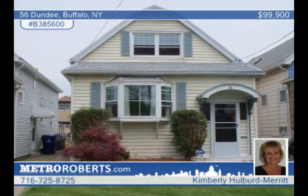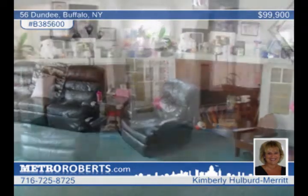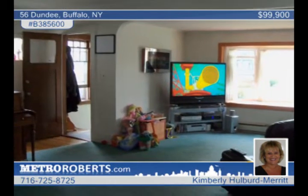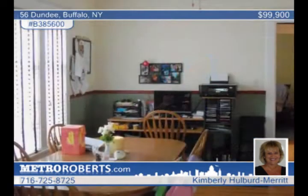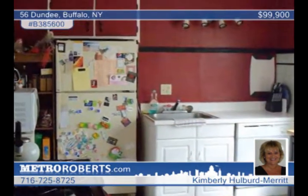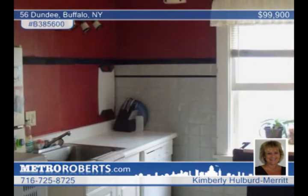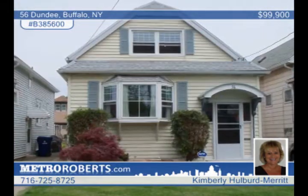In a prime location, this property is in South Buffalo. It's a vinyl-sided two-story that features four bedrooms and two full baths. The huge living room has a bay window and there's a formal dining room perfect for entertaining guests. There are hardwood floors throughout and some newer windows. The yard is fully fenced and ready for your kids to run and play. Contact Kimberly Hulbert Merritt to find out more.